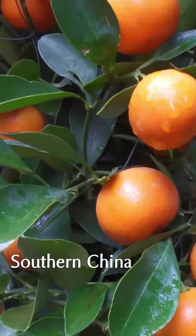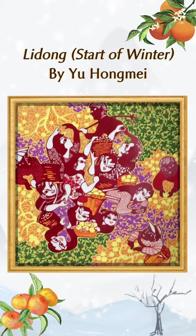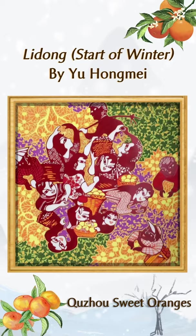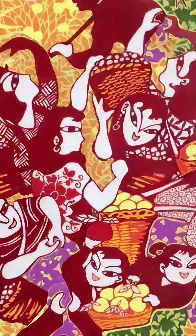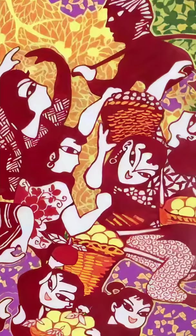In southern China, however, during start of winter when it's relatively warmer, people can still do various farming activities. This is depicted in Yu Hong Mei's painting, in which farmers are harvesting the famous Quzhou sweet oranges grown in East China's Zhejiang province. The image of the contented farmers carrying big cloth bags and bamboo baskets resembles those in traditional Chinese paper cutting works, conveying a sense of fun and creativity.